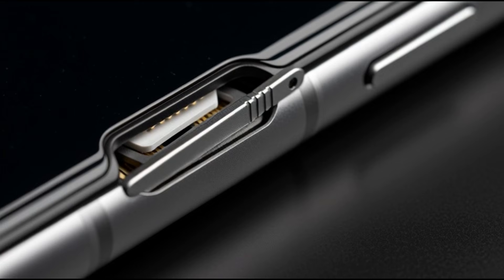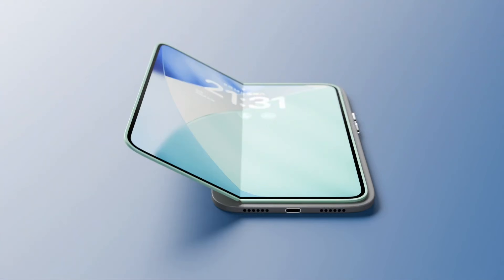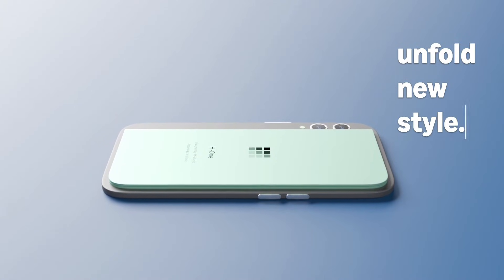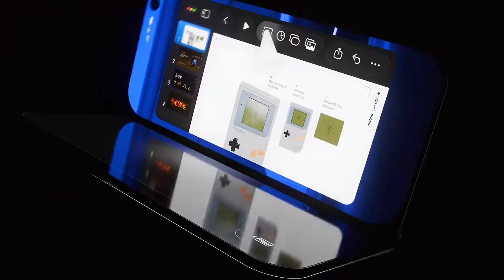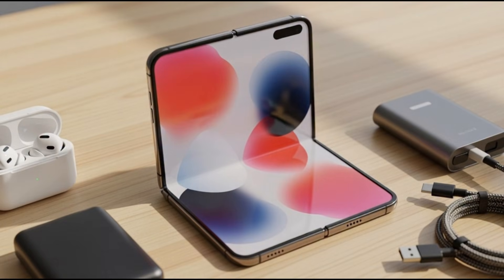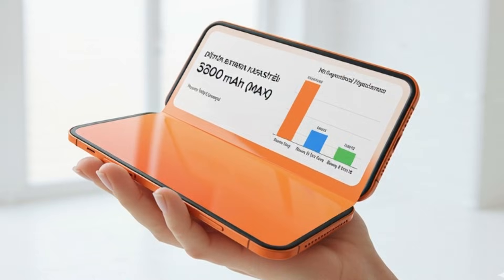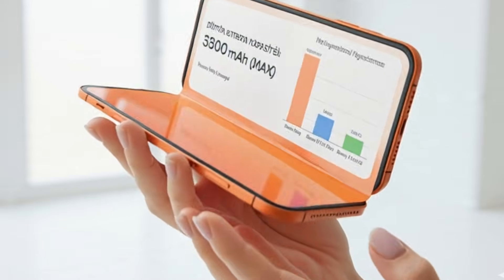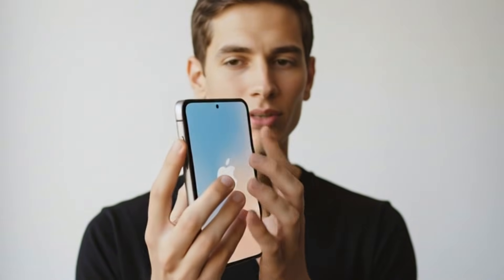The big bet: this move is a nightmare scenario for giant markets like China and India that remain loyal to physical cards. Apple is betting 22 million units that the crease-free screen and legendary battery life will shatter this bureaucratic hurdle and user resistance. This isn't just a launch — this is the endgame. Launching alongside the iPhone 18 Pro lineup, this device will be the undisputed headline of 2026.